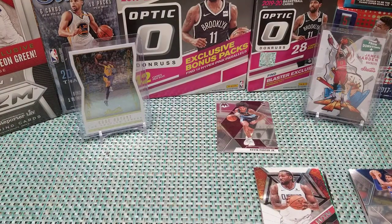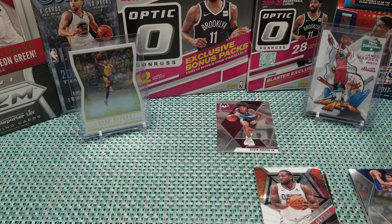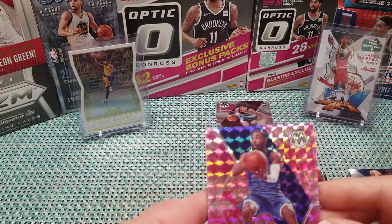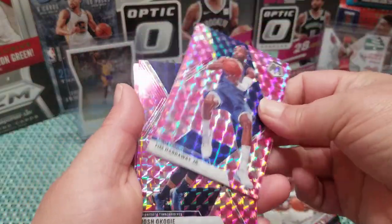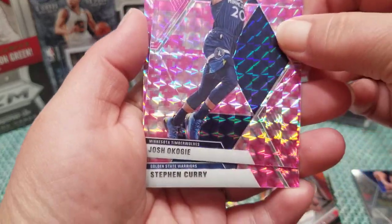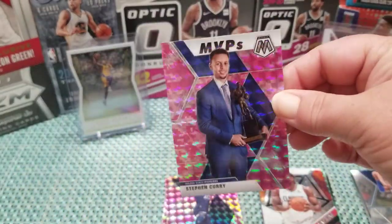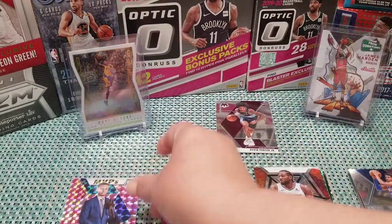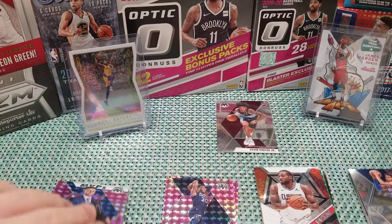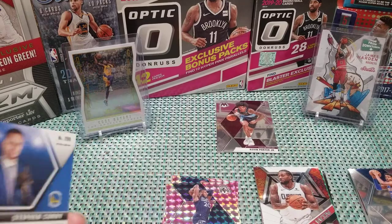You got a Tim Hardaway Jr., Josh and Coby — oh that's a pretty Evan Curry! It's really pretty, I like it.